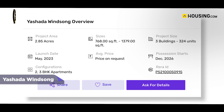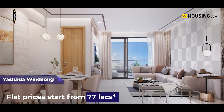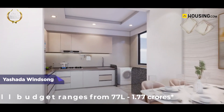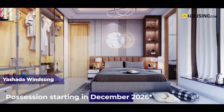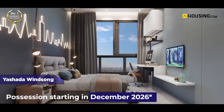The project is registered with RERA and you can check the RERA ID on housing.com. Flat prices in the project start from 77 lakhs, making the project suitable for buyers considering investing in reasonably priced apartments, since the overall budget ranges from 77 lakhs to 1.77 crores. The project will be ready for possession starting December 2026, and booking has already started, so book your dream home with housing.com today.